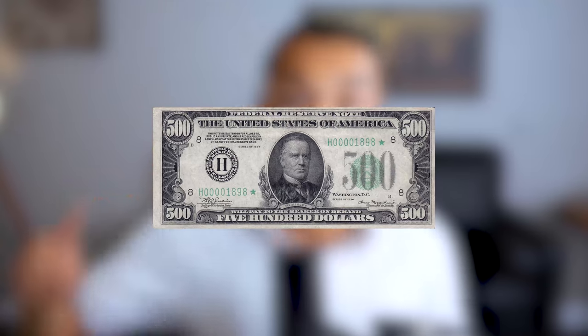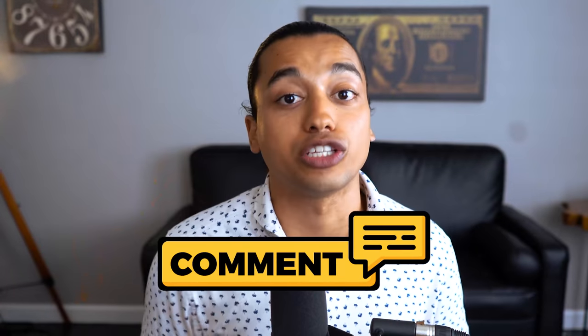If you guys get this video to 4,000 likes, I'm going to be giving away $500 to one of the viewers who drops a like and comments on this video. With that being said, let's get into the value.